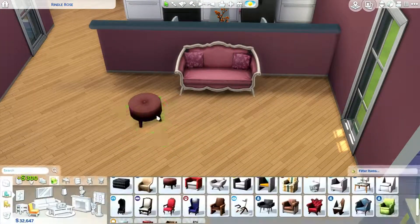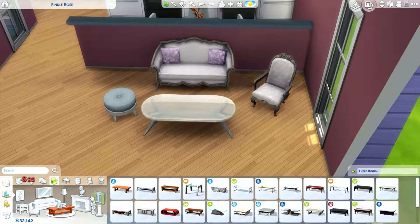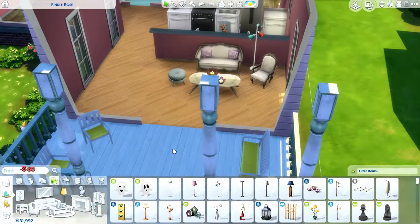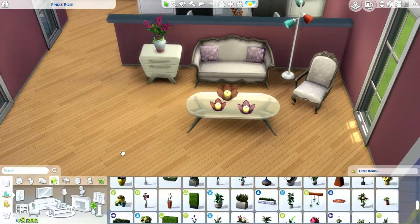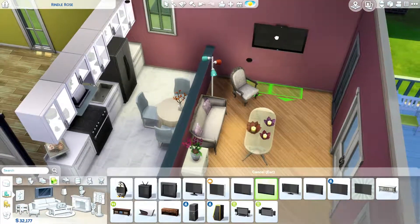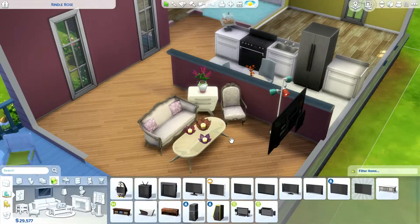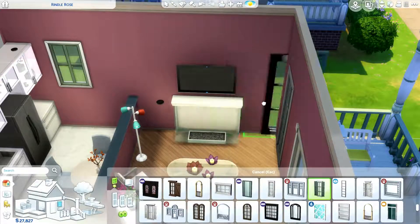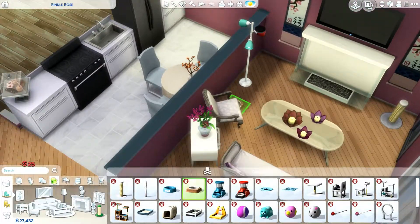I didn't really mean for this to be a complete voiceover — I was just gonna introduce it and move on — but I'm enjoying talking so I'm gonna keep doing it. For the living room, this space is just not big enough for the kind of living room I usually go for. I was gonna put a TV right there but it felt like very awkward placement, so I just ended up switching everything up. I still don't love it but I think it was the best I could do, and it turned out really really well.